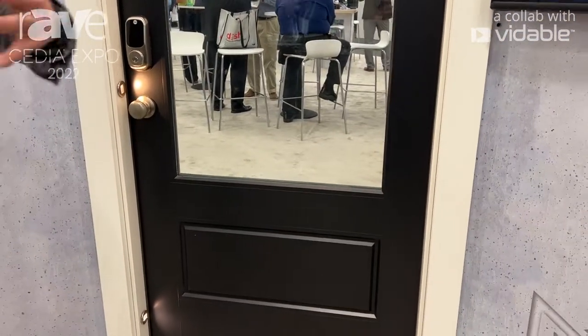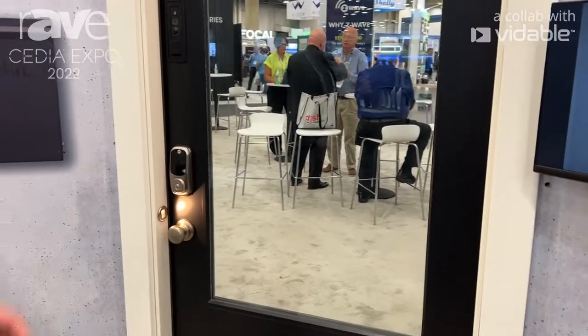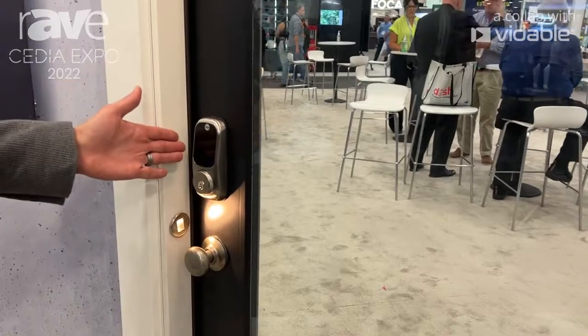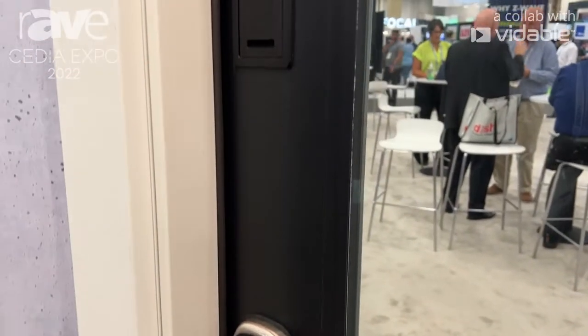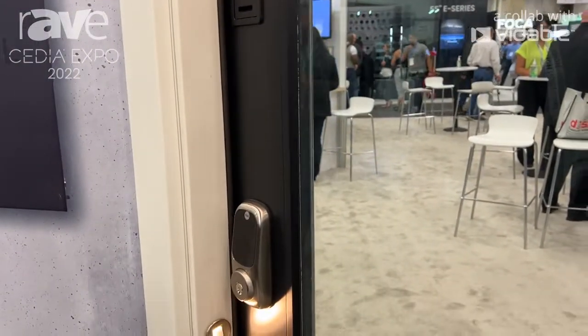Masonite manufactures interior and exterior doors and we decided to embed technology in a very meaningful, problem-solving way. We have a smart door lock as well as a smart doorbell integrated, as well as lighting — accent lighting as well as overhead lighting.